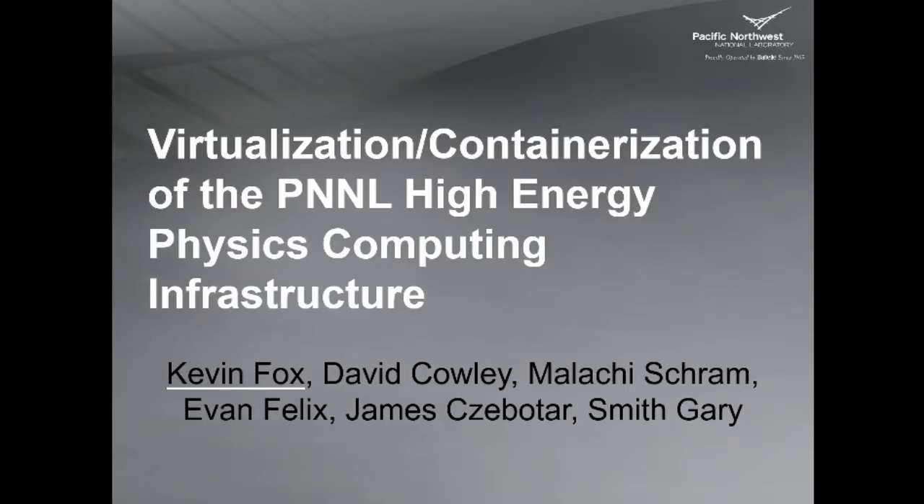Hi, I'm Kevin Fox from PNNL. I work on the more low-level infrastructure things. I'm going to be talking about virtualization and containerization.